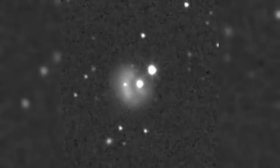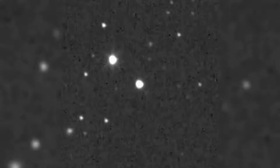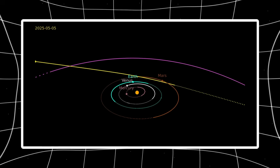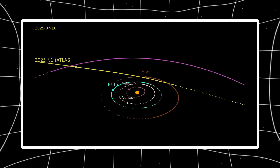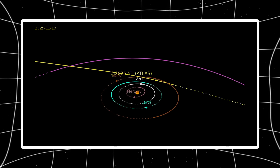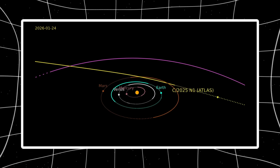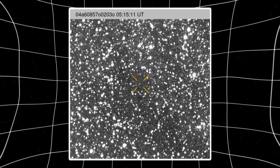Now look at the heavily processed star-suppressed frames designed to isolate structure. At the center, the core shows up as a compact, high-contrast region surrounded by a distinctly asymmetric halo. The red-toned envelope isn't evenly distributed — it's offset. That tells us emission isn't expanding uniformly in all directions. Something is shaping it, likely directional jets from active regions on the rotating nucleus. The tail shows a narrow, linear feature extending cleanly away from the core — thin, directed, persistent. That's not what random dust dispersion looks like.